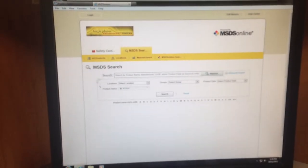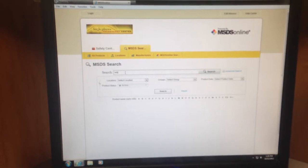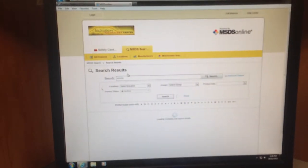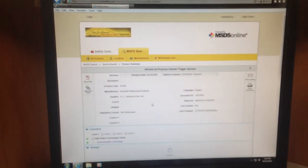It's an icon on our desktops. They can click on that and it brings up MSDS online for High Plains Technology Center. They can type in whatever product might have caused a problem and it will bring up the MSDS sheets for that particular item.